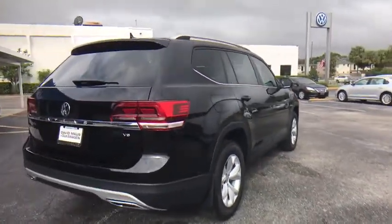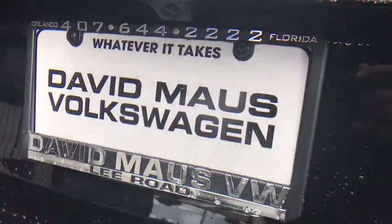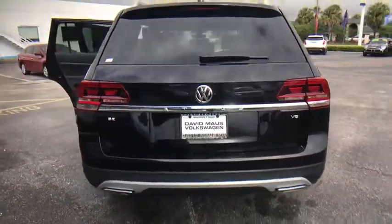Traction control, stability control, lane departure warning, remote engine start, steering wheel audio controls, power liftgate, backup camera, keyless entry, anti-lock braking system.